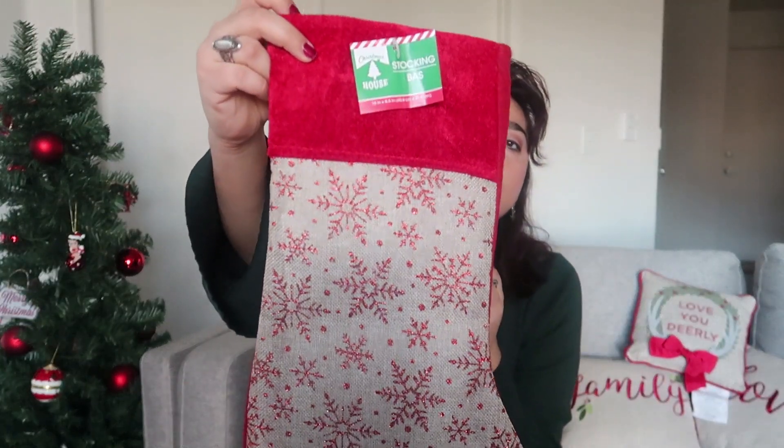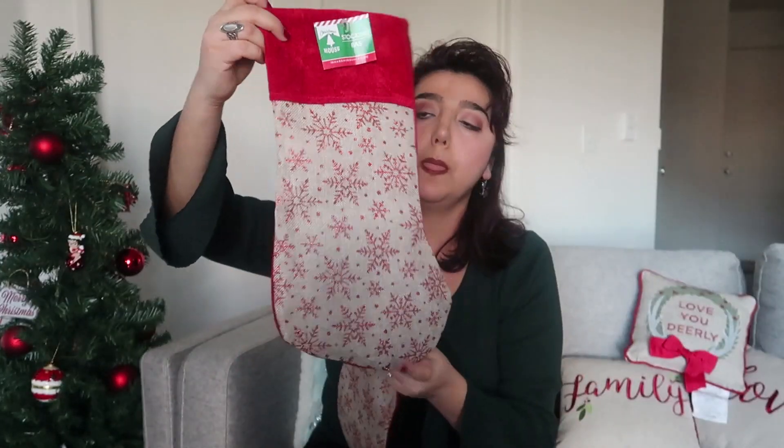When I see things like this I feel like a kid, so I had to grab two of them. I didn't have stockings so I got two stockings — aren't they cute? Look at this. This is burlap by the way, and there are snowflakes with glitter on it.